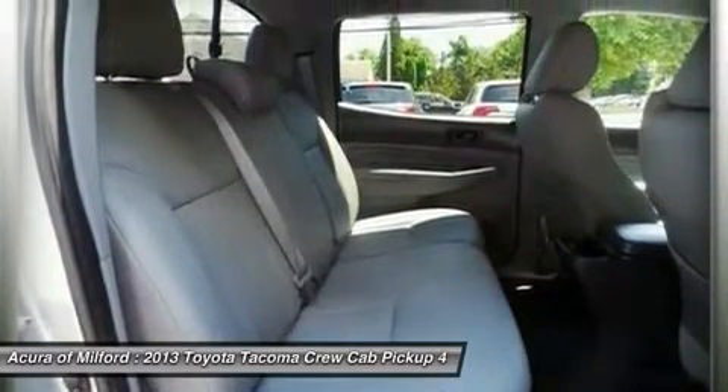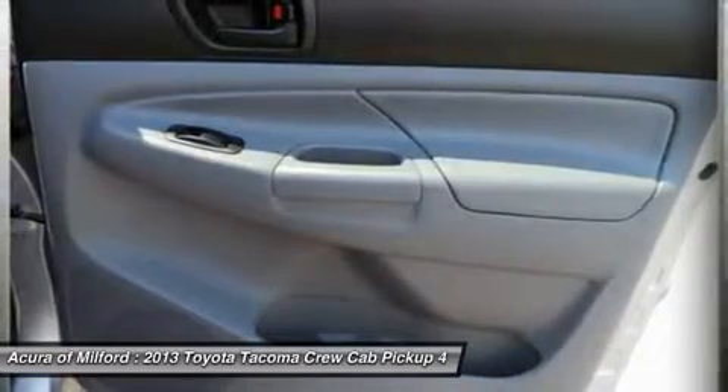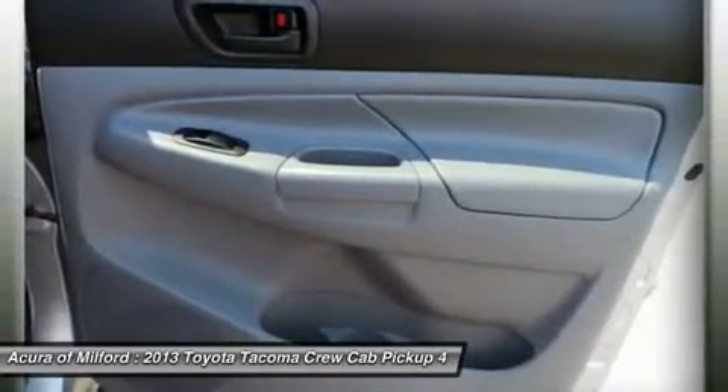Auto Dimming Interior Mirror with Monitor, Exterior Temp Gauge and HomeLink, Remote Keyless Entry, Cruise Control, Fog Lamps with Chrome Housing, Badging, and Convenience Package.